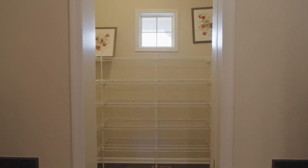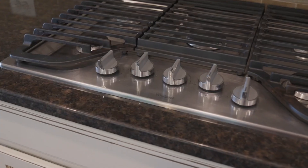Did someone say gourmet kitchen? We got a huge pantry, butler's pantry, granite, stainless everything. This island is the size of a continent, double wall oven — perfect gourmet kitchen.